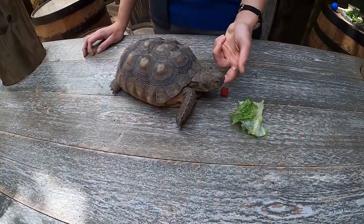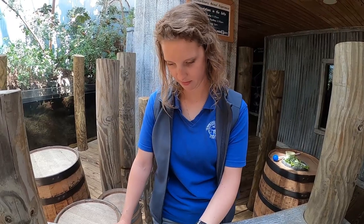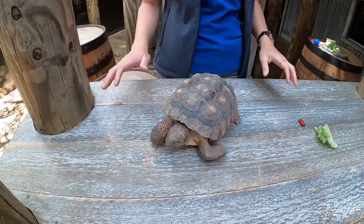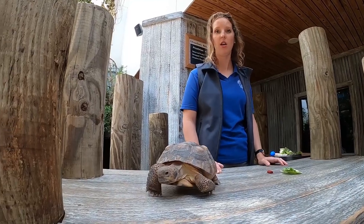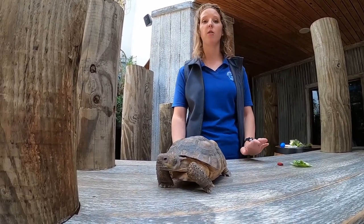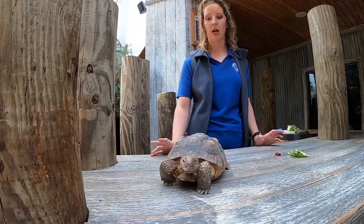Their burrows are incredibly important not only to themselves but to the many animals that rely on them for shelter, which makes them very special. They have a special name for this kind of species — a keystone species. For gopher tortoises, they're a keystone species because they're making those burrows, providing food, water, safety, and shelter. They allow hundreds of different animals to survive in these burrow systems that maybe would not have survived otherwise — and that includes pregnant females coming in to lay eggs, hatching the next generation.